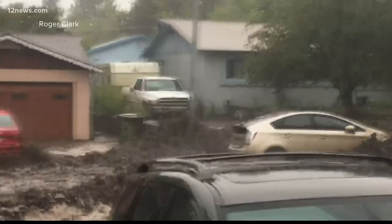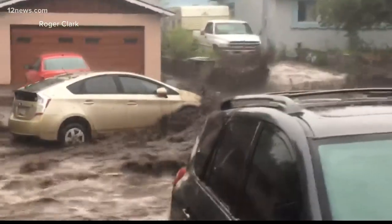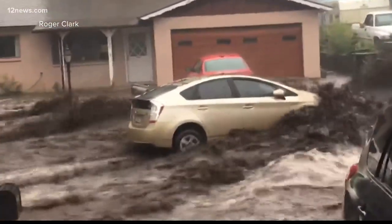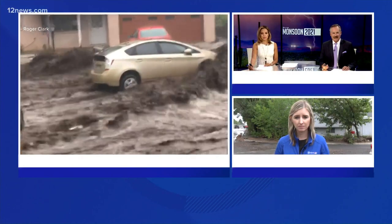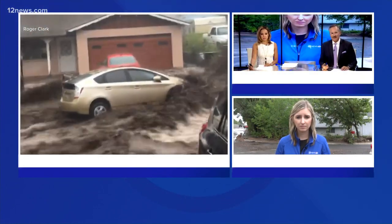Monsoon rain in Flagstaff has left some people dealing with muddy floodwaters even inside their homes. Team 12's Colleen Sikora is up in Flagstaff tonight as people assess the damage and brace for more storms.